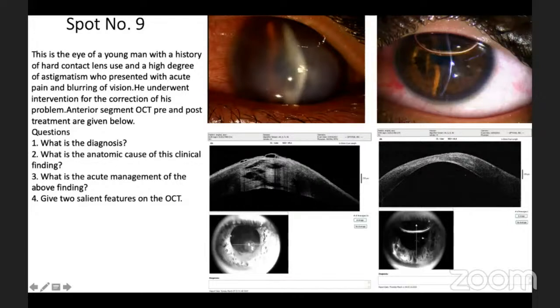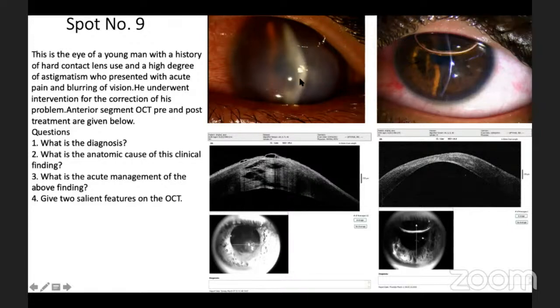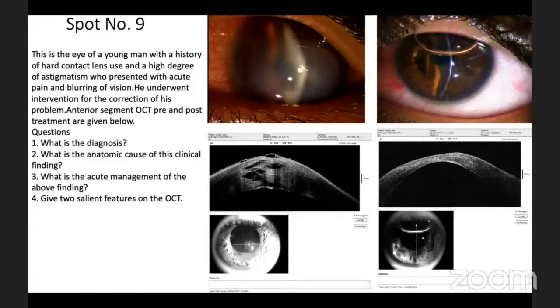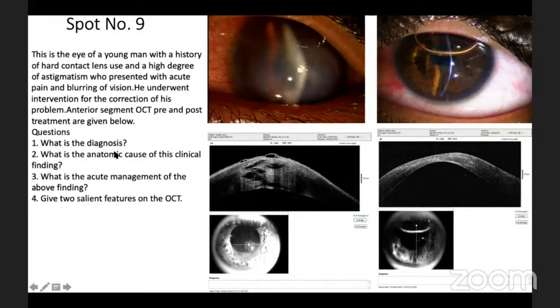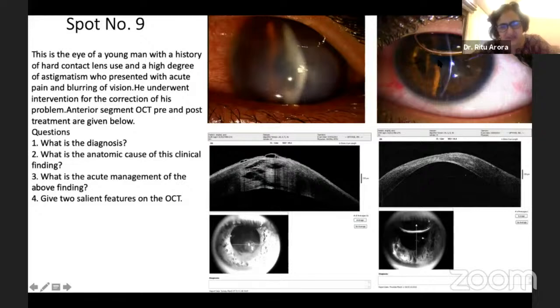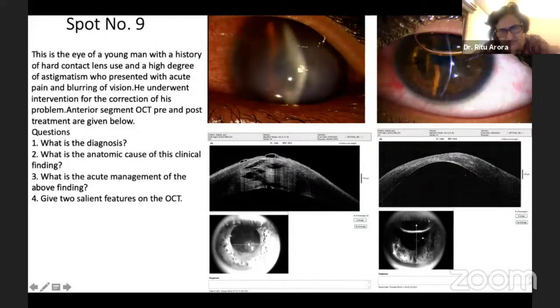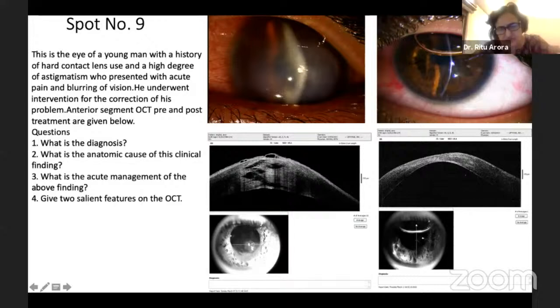What are these pictures? Anterior segment OCT. What are you seeing in the clinical picture? Stromal thickening. What do you think has been done for this patient? Intracameral gas or SF6 injection. Diagnosis: acute hydrops. What is the cause for this clinical finding? Descemet's rupture — Descemet's tear. Management in the earlier stage: intracameral gas. And on OCT, intrastromal clefts. Exactly — intrastromal clefts, stromal thickening, and gross stromal edema. This is how the answer has to be very specific.